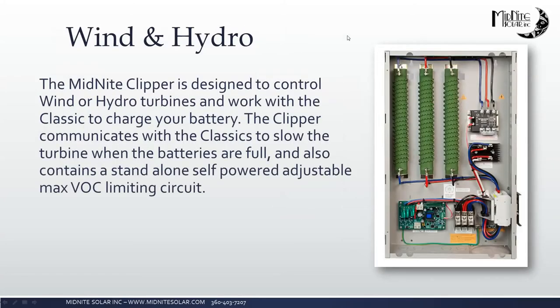On wind and hydro — since nobody in the room currently does much wind work, I won't go too far down that road. Just know that we have equipment to control DC wind turbines and DC hydro turbines. If you're called on to repair or install a system with a wind or hydro turbine, reach out to us. We have clippers to control turbines so they don't run away or over-voltage things, and MPPT controllers to properly charge batteries from them.